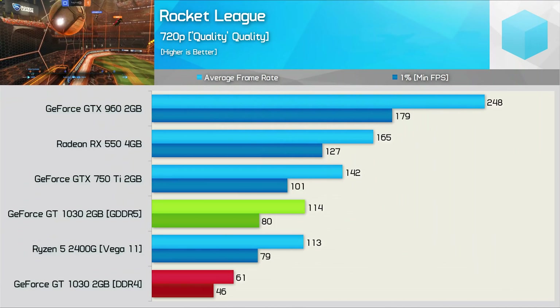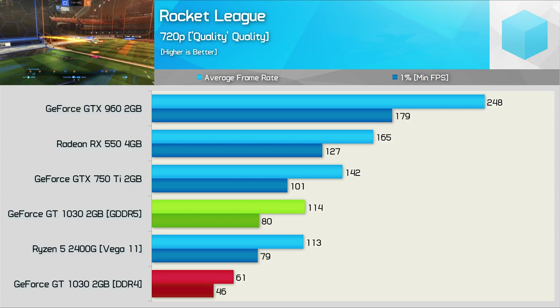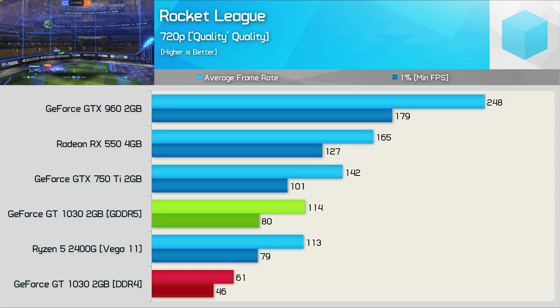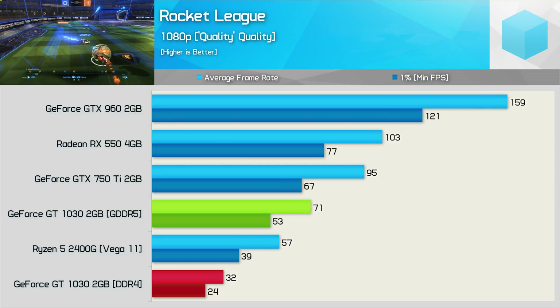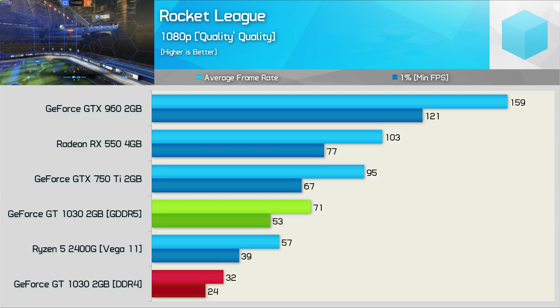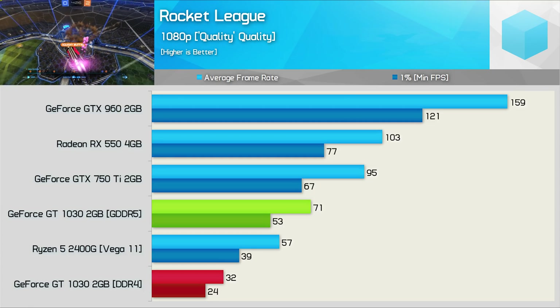Moving on to Rocket League, and here we see just 60 FPS on average at 720p using the in-game quality preset named Quality. The GDDR5 model was almost 90% faster with 114 FPS on average. Then at 1080p, the DDR4 GT 1030 scrapes by with 32 FPS on average, and at this more memory-intensive resolution, the GDDR5 model was 122% faster. Just ridiculous.